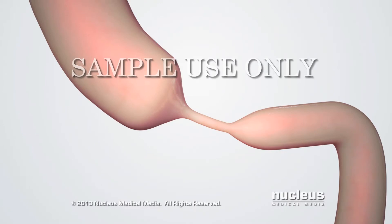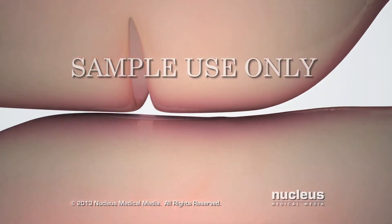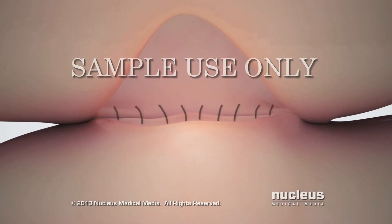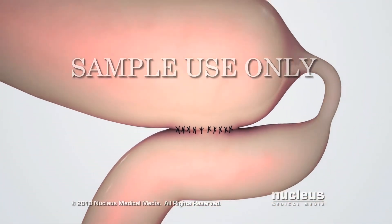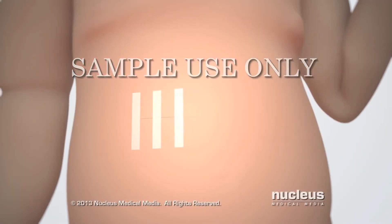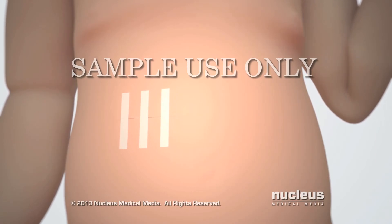Two incisions will be made in the duodenum above and below the atresia. The surgeon will use sutures to connect the two openings, thus bypassing the atresia. Finally, the surgeon will close the skin incision with dissolvable sutures or skin closure strips.